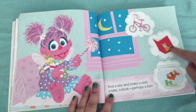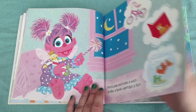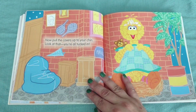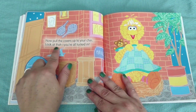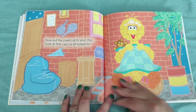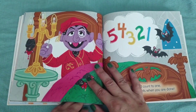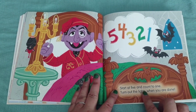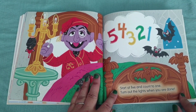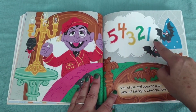Here's her wishes: bike, book, fish. Now pull the covers up to your chin — look at that, you're all tucked in. Look at Big Bird, all tucked in. Start at five and count to one. Turn out the lights when you are done. Five, four, three, two, one.